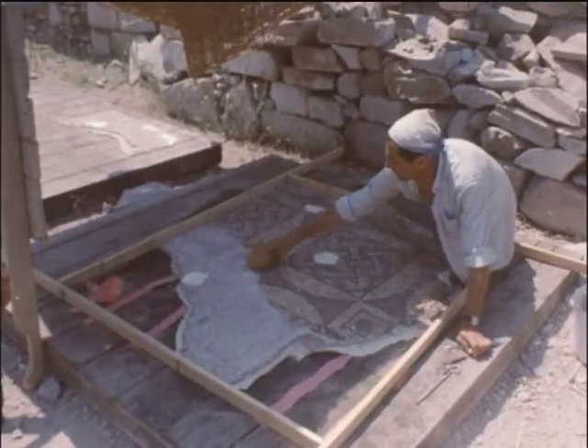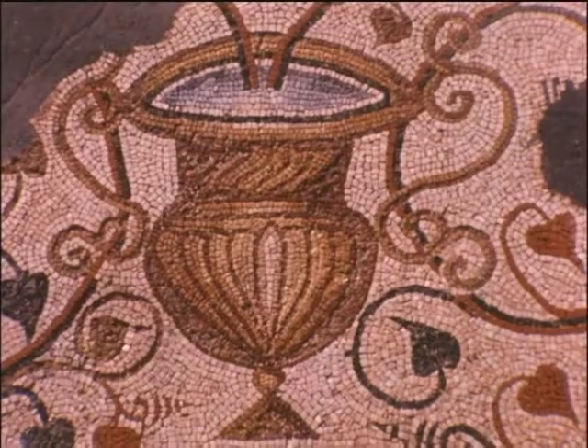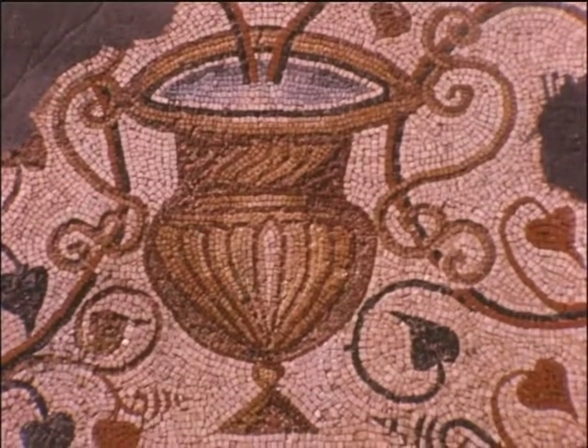The clean mosaics are as brilliant as when they were made. This golden vase with the water of life came from the apse of the synagogue.